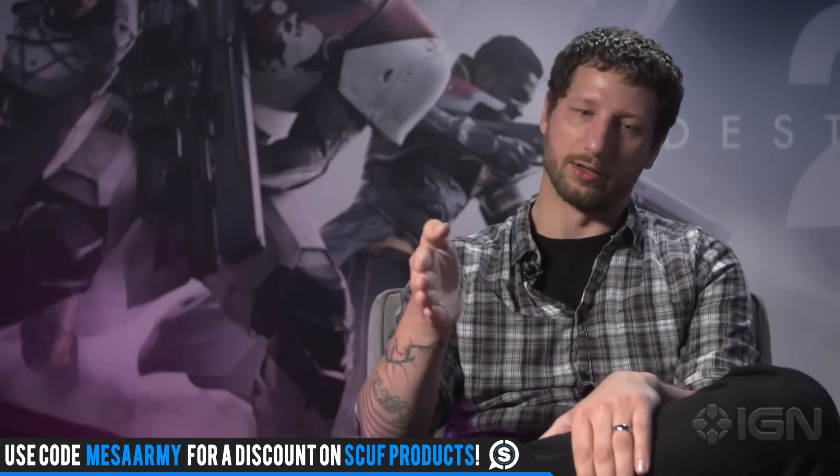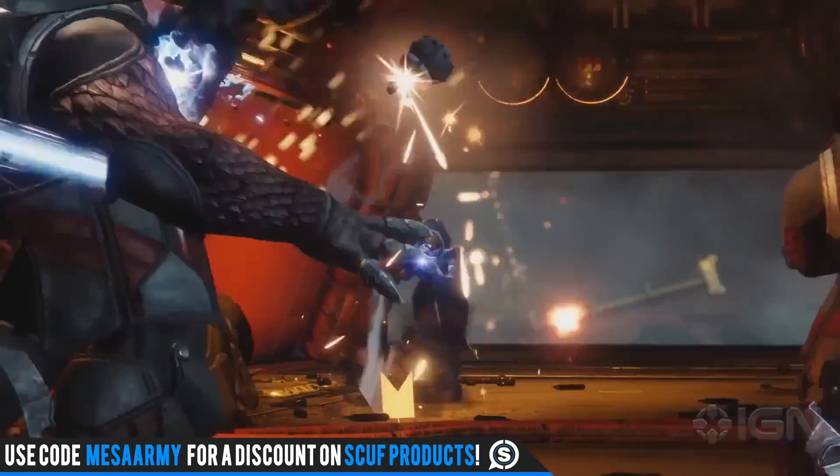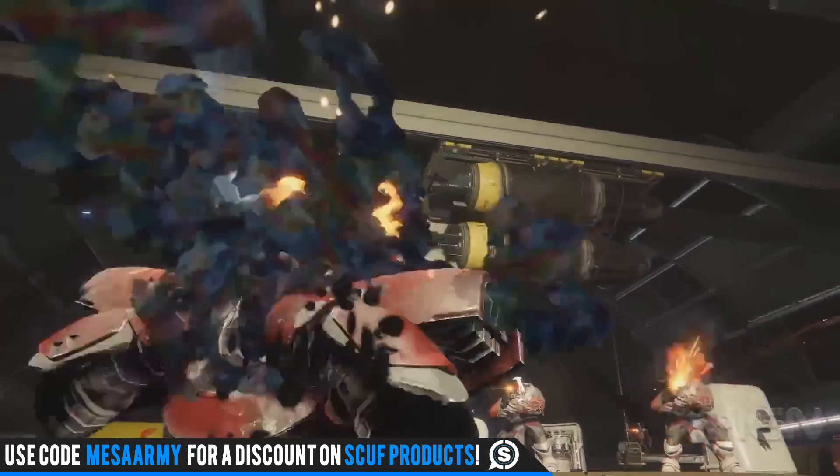The developers did say this is the only trace rifle at the game's launch. However, it kind of lays down the foundry — the Omolon foundry — meaning they can make more of these weapons in the future.